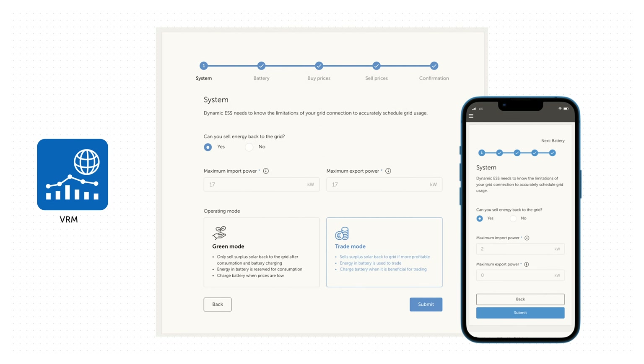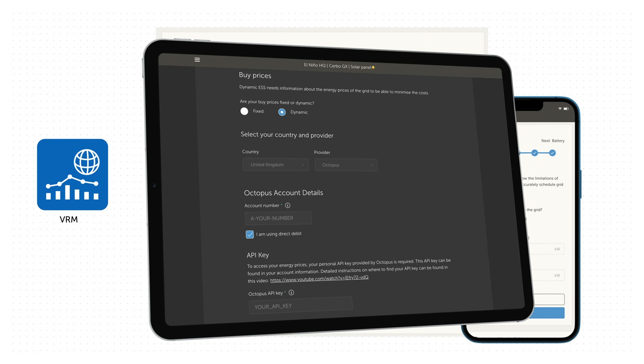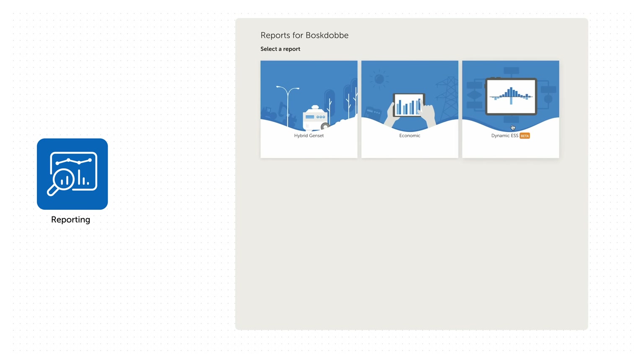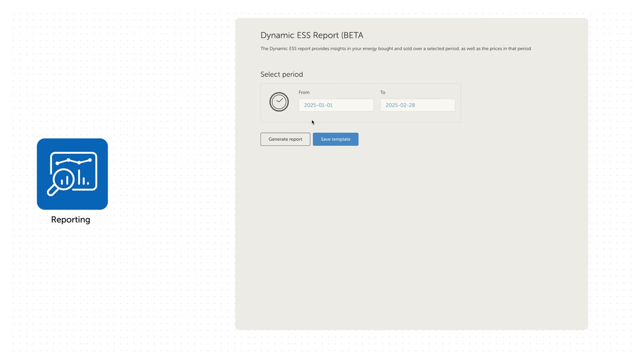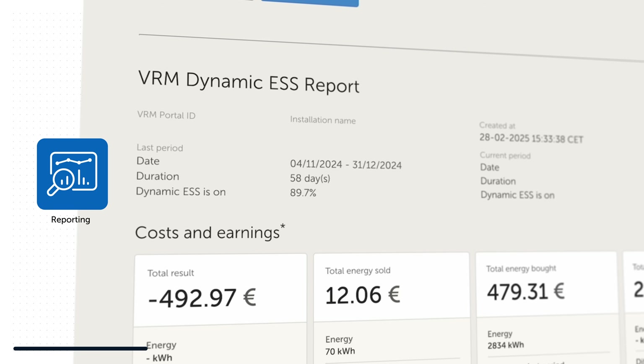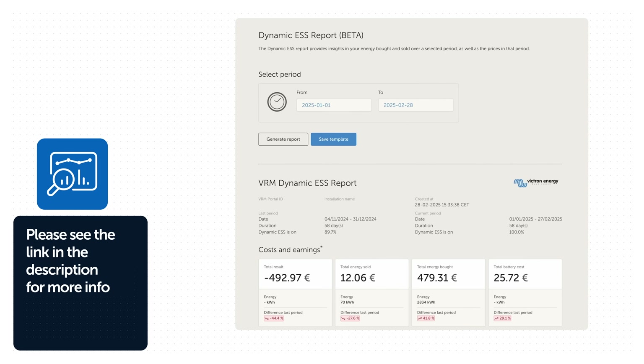DESS benefits both dynamic and fixed day and night tariffs. You can also generate and view reports, which provides insights into your bought and sold energy over a selected period, as well as prices in that period. We've included a link to the DESS manual in the description below.